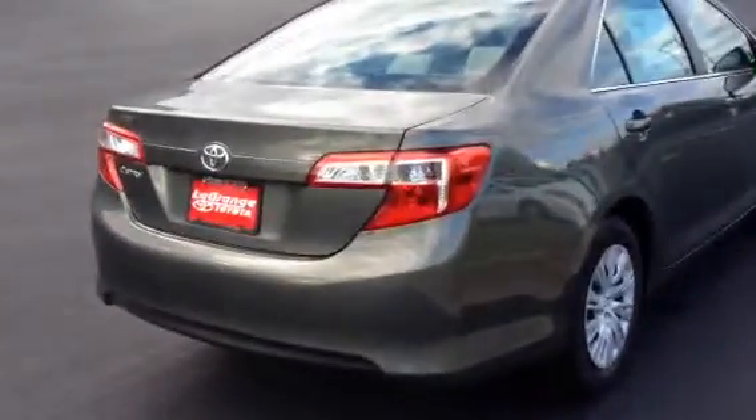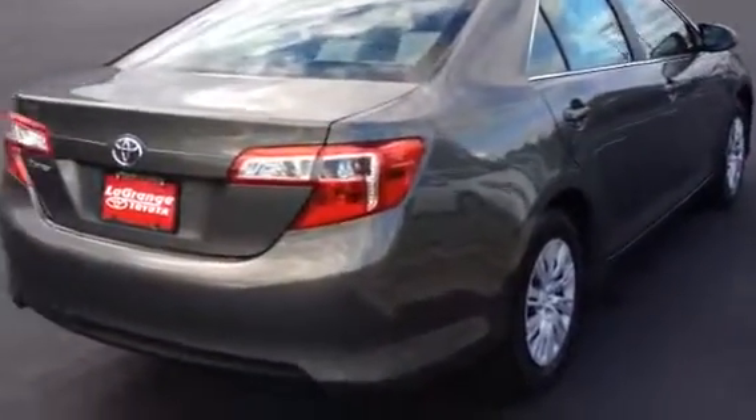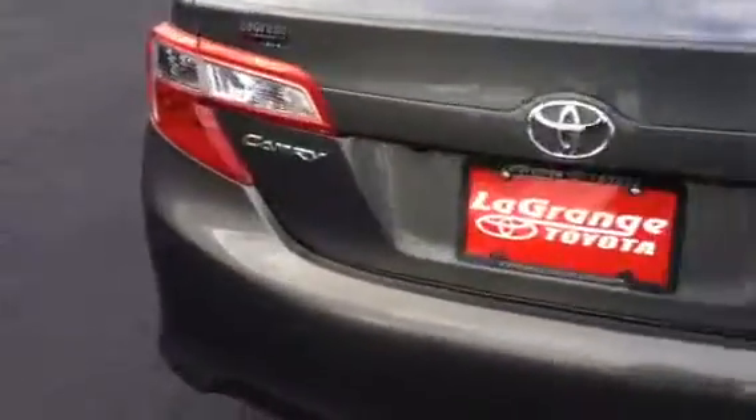It comes with some really nice carpet floor mats. The largest trunk in its class — 15.5 cubic feet. It has a rear backup camera also.